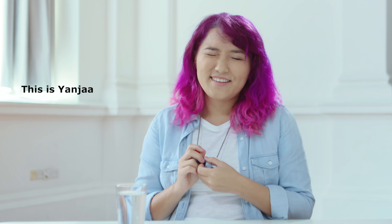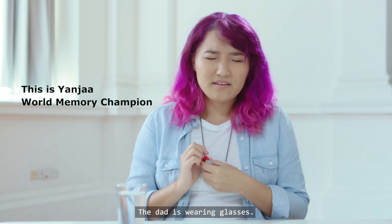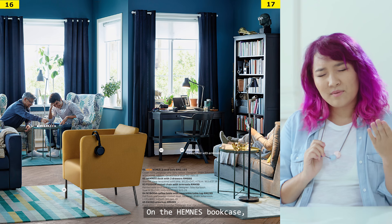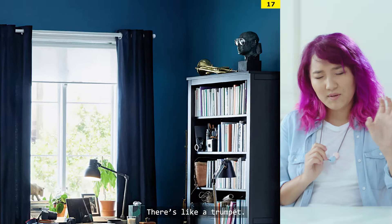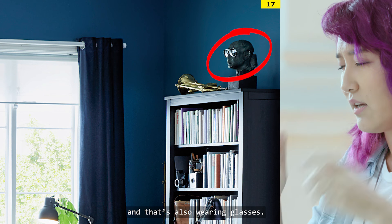Can you describe what you see? I would say the dad is wearing glasses. The son, I don't think so. On the Hemnes bookcase, on the top, there's like a trumpet, then a little sculpture in bluish, darkish — and that's also wearing glasses.